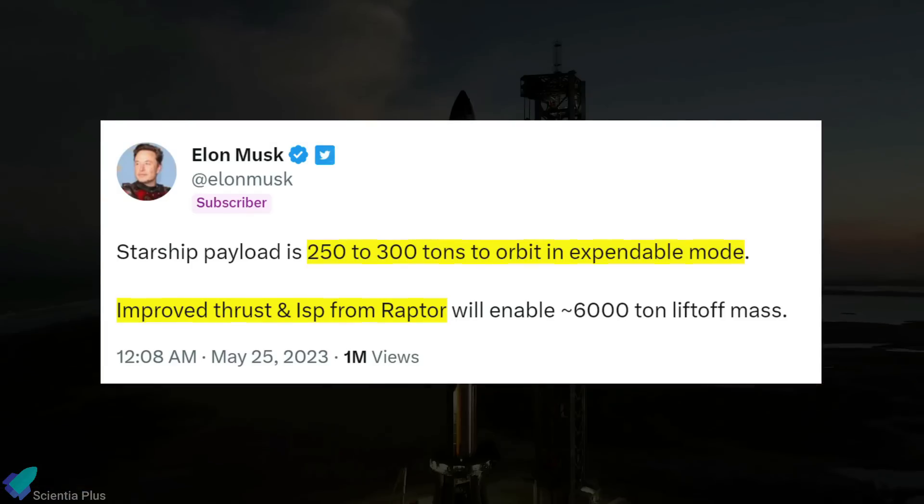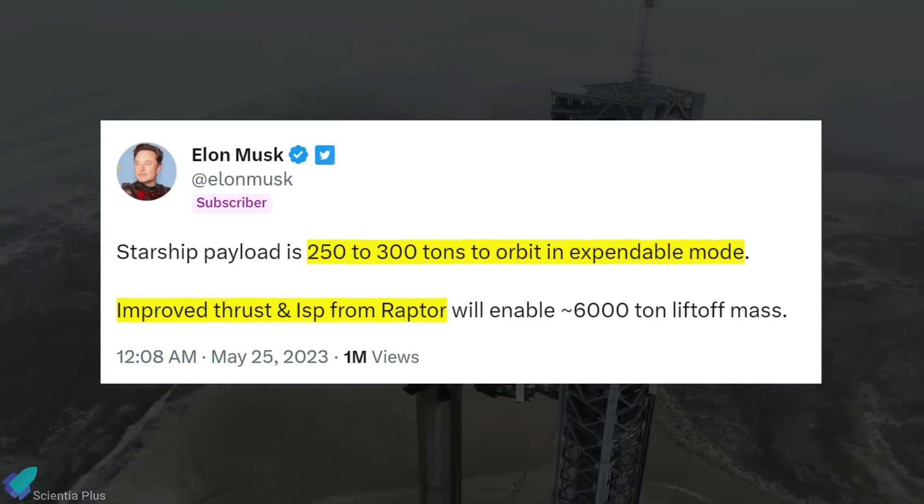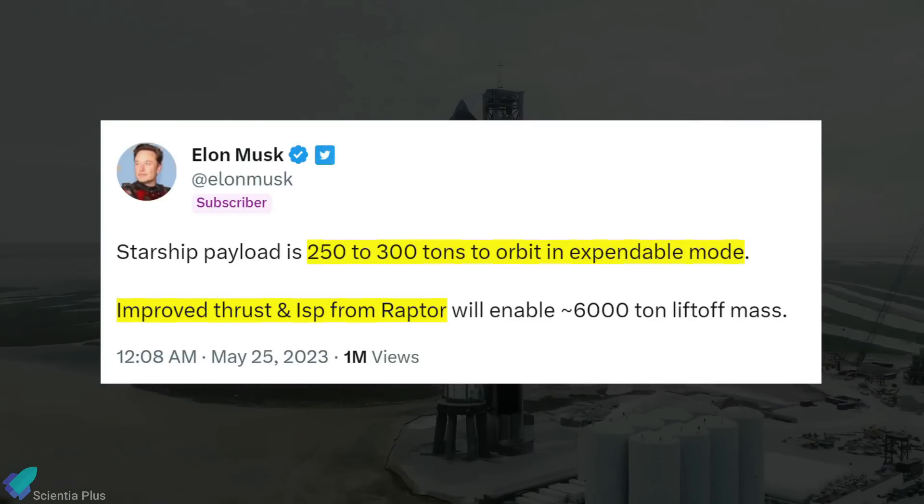According to Musk, future Starships will be able to lift 250 to 300 tons into orbit in an expendable mode, thanks to the improved thrust and specific impulse of Raptor engines.